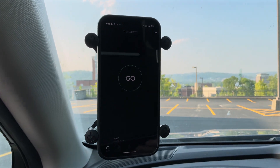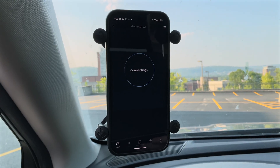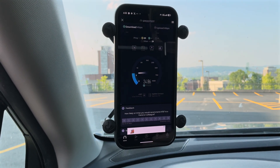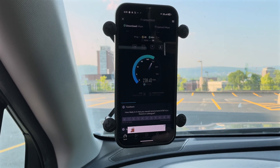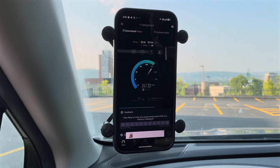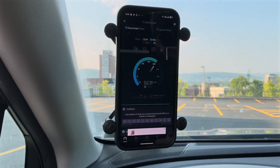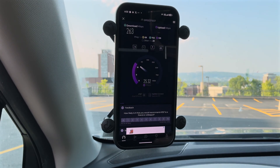All right, all the phones are dialed up and ready to go. We'll start out with AT&T because I think they'll probably be the least exciting of the four in this location. AT&T, strangely enough, across the street at the Texas Roadhouse had mid-band enabled and I got close to 500 down — I'll try to remember to put that speed test result on screen.